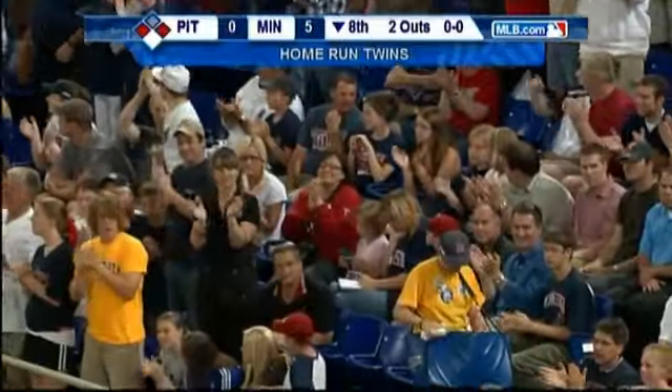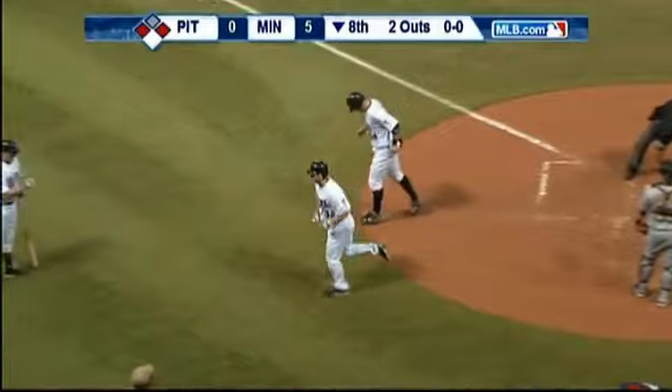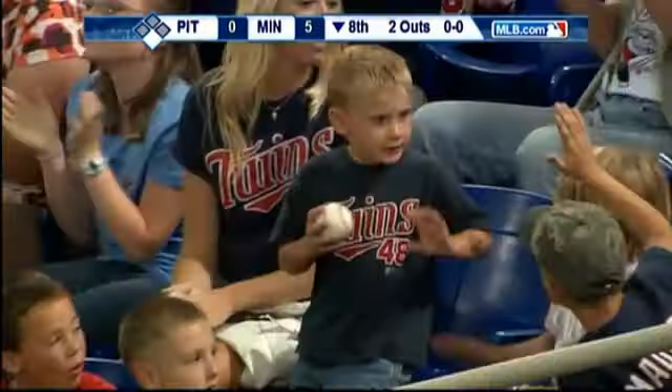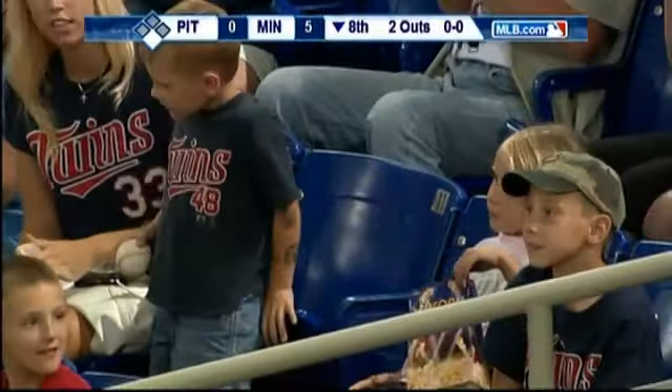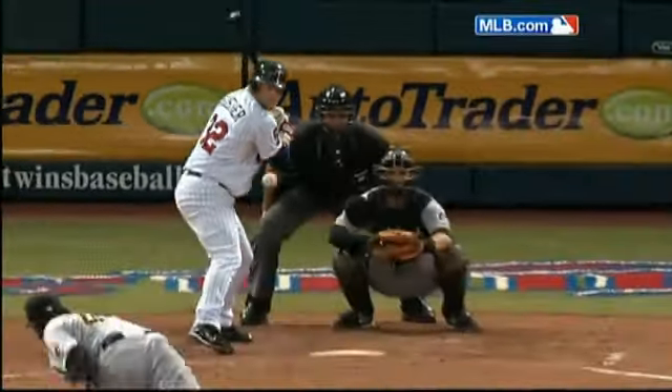Well, it doesn't look like that fielder's choice ground ball where Kadir gets thrown out at home is going to be an issue now. Obviously, Buescher drives this pitch — inside fastball — to right field for a home run. Really, these are add-on runs that give you a little bit more comfort. Maybe you don't have to go to Joe Nathan in the ninth.